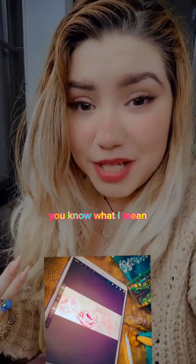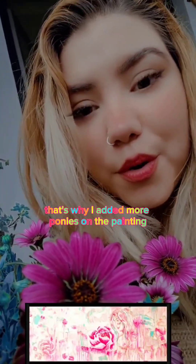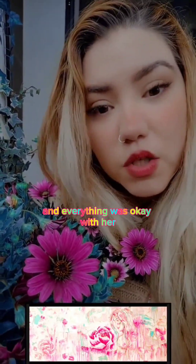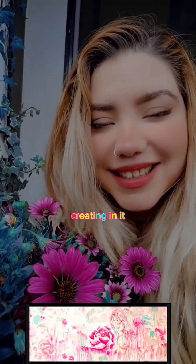After creating it in Procreate, I realized it wasn't okay to have only one pony — the rest of the painting looked naked. That's why I added more ponies to create a harmonious composition. After she gave me the okay — the position of the ponies, the girl, everything — I started painting it on canvas.